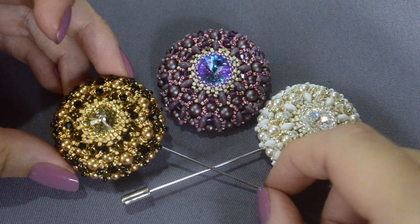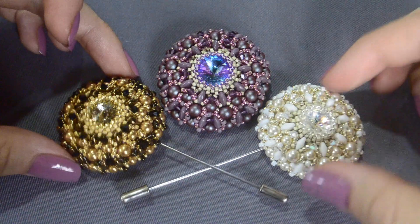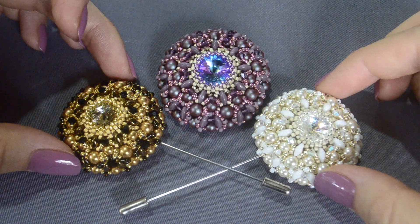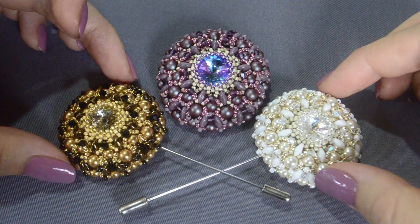I've made these brooches from premium class materials, that's why they look even more beautiful. These brooches will suit not only evening dresses, but also casual style clothes.